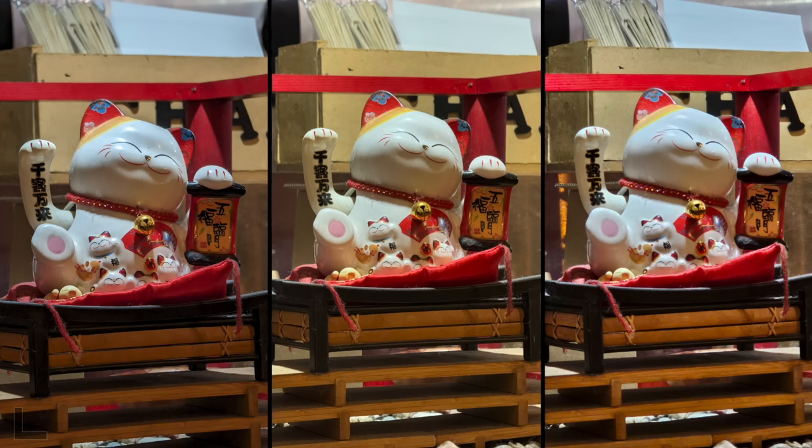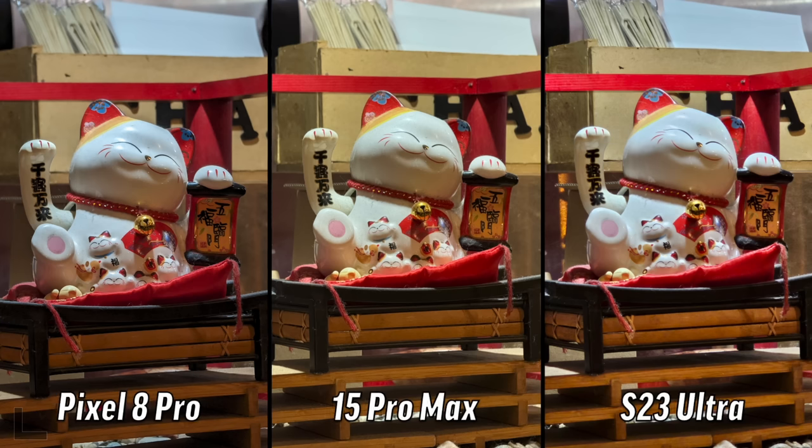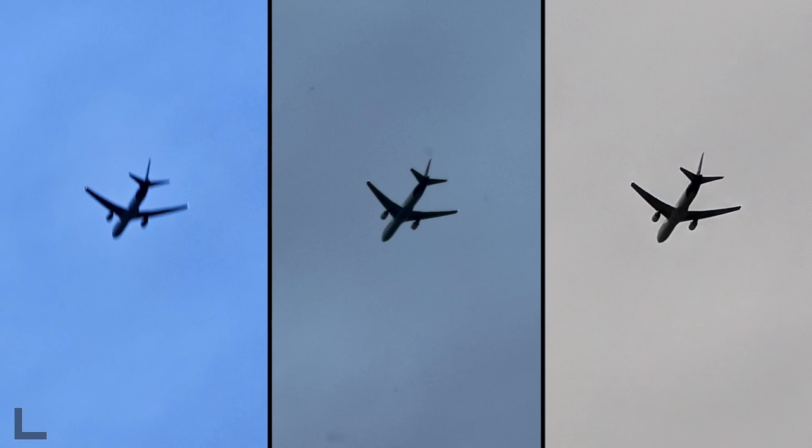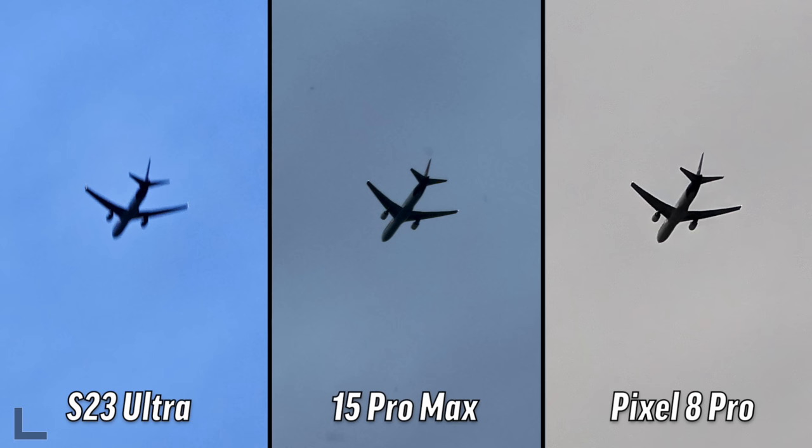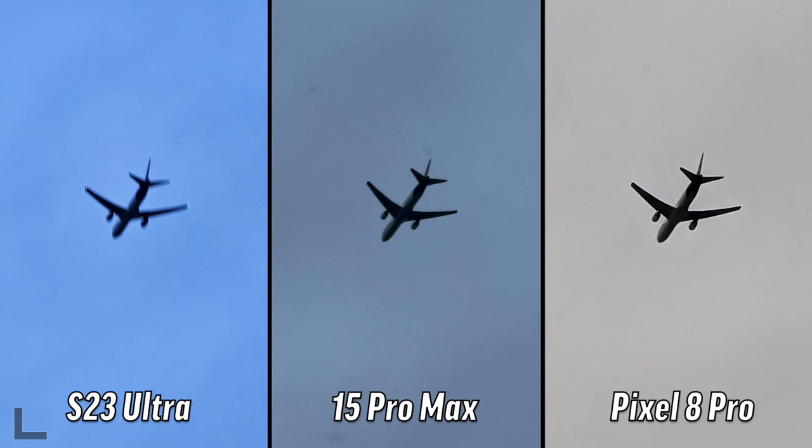What do you think about this one? They're all very different. I like the right the most - good denoising, less noise, still sharp. I'll go with the right also and guess that's Samsung again. It was actually the Pixel. The S23 Ultra has the 10x lens so it should look the sharpest, but I guess shutter speed is the factor here.